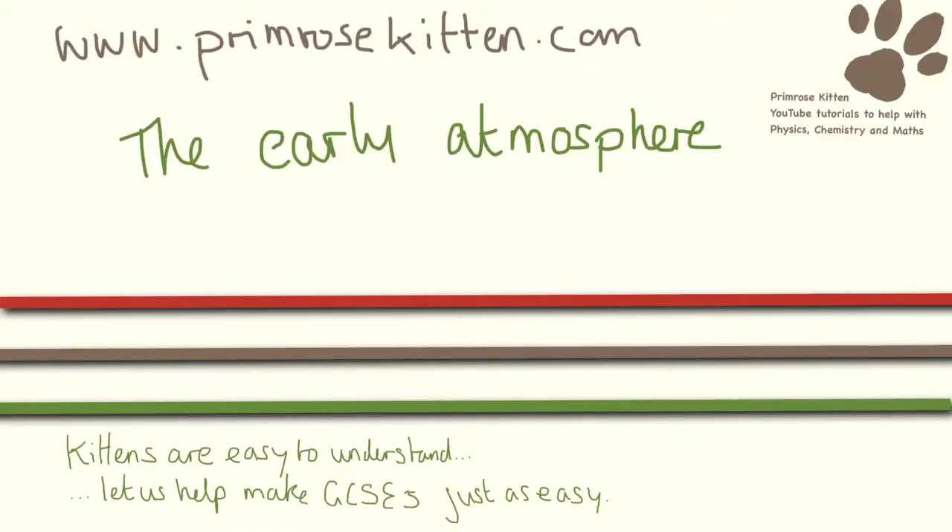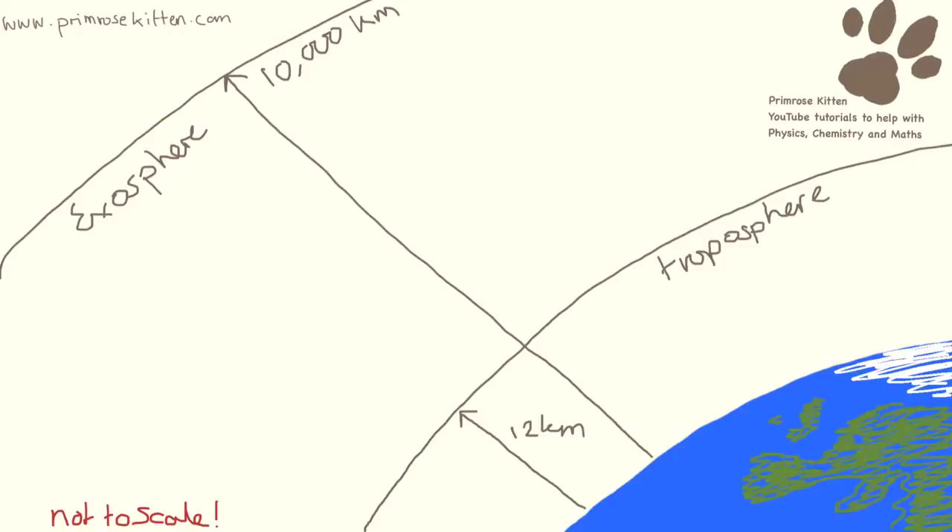The early atmosphere on Earth was very, very different to how it is today. Here is what our atmosphere looks like today. Sometimes you think of the atmosphere as just one layer, like the shell on an egg, but it's a lot more complicated than that. There are lots of different bits to the atmosphere.